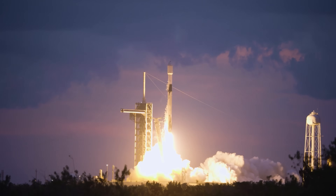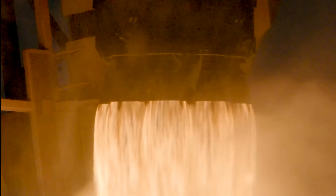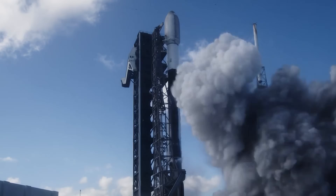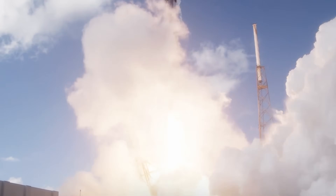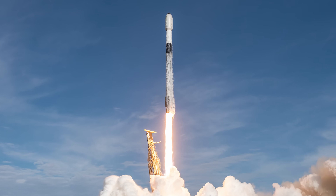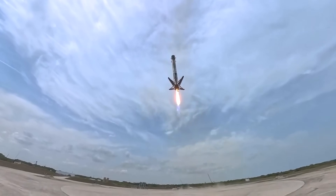The burst pressure rating refers to the maximum pressure a vessel can withstand before catastrophic failure. Since their introduction in late 2018, the redesigned COPVs have flown reliably aboard Falcon 9 Block 5. In over five years and hundreds of launches, including static fires and all mission phases, there have been no reported COPV failures.